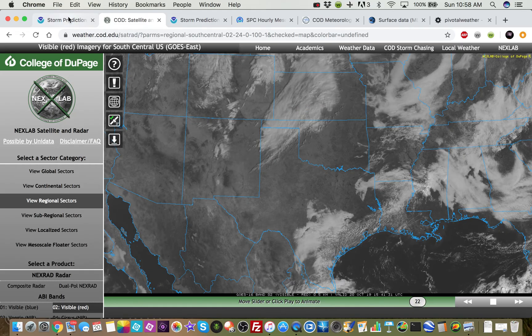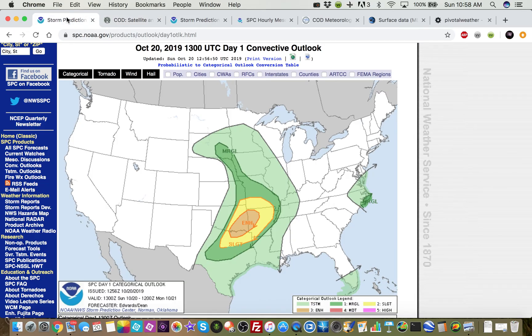So we have a Day One Enhanced Risk put out by the Storm Prediction Center this morning for parts of southeastern Oklahoma, western Arkansas, and northeast Texas, surrounded by a Slight Risk that goes into central Oklahoma, southeast Kansas, southern Missouri, down into eastern Arkansas and farther down into north Texas. So let's take a look.